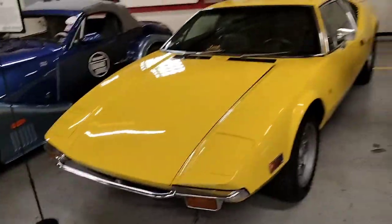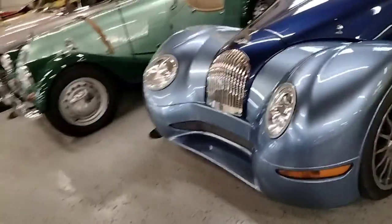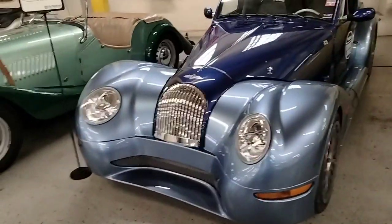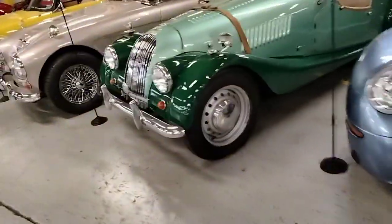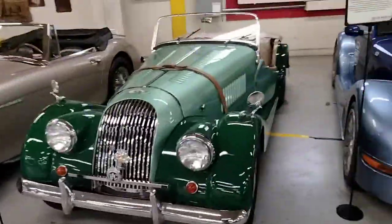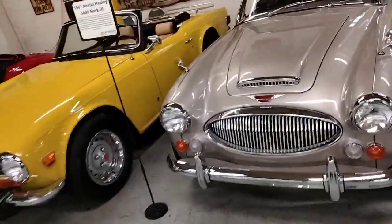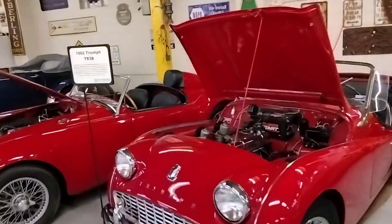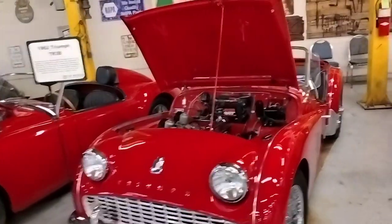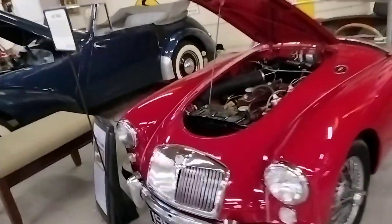1972 DeTomaso Pantera. You've got a 2005 Morgan Aero 8 — I guess that's something more recent — and a 1963 Morgan 4 Plus. 1967 Austin Healey 3000 Mark III. 1976 Triumph TR6. 1962 Triumph TR3B. 1957 MGA.